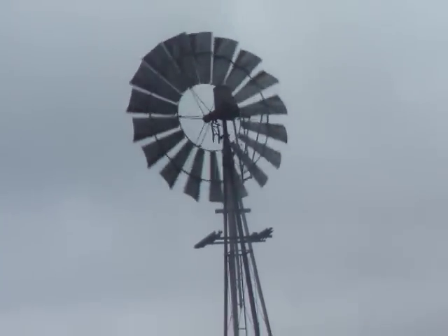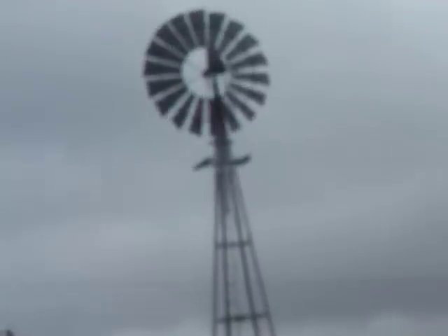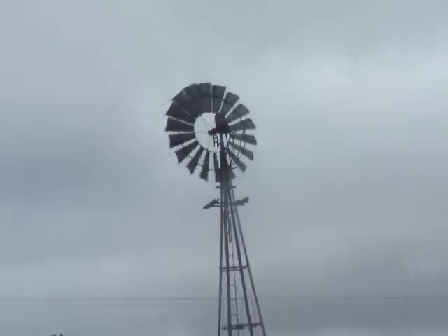G'day, cubbers! No, we're not in Australia — it's Ian here, west coast of Ireland. And we're looking at a Southern Cross wind turbine, a wind water pumping turbine.